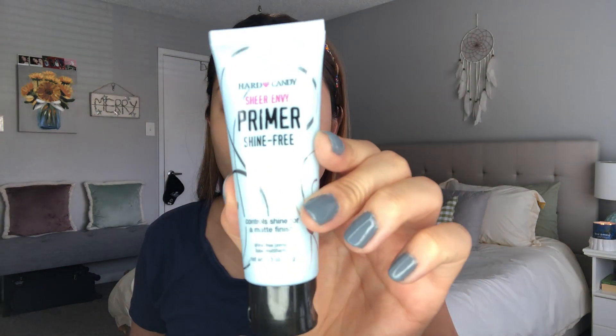For primer I'm going to go in with the Hard Candy Sheer Envy Mattifying Primer. This is a nice primer — it's a little bit thicker, a little goes a long way. It's kind of like a silicone primer but a little bit thicker, so I feel like it really just lays down a nice base.